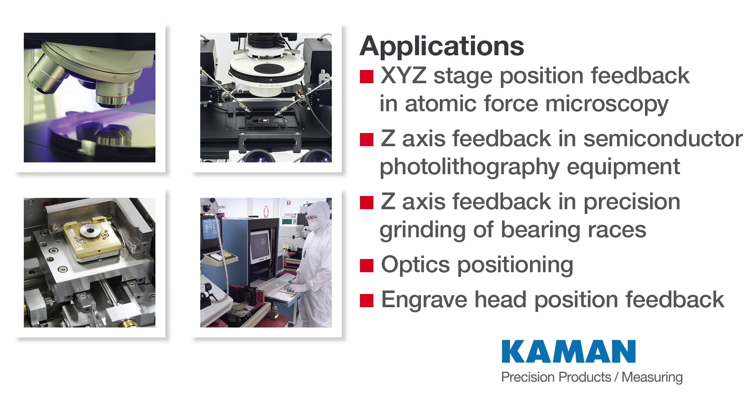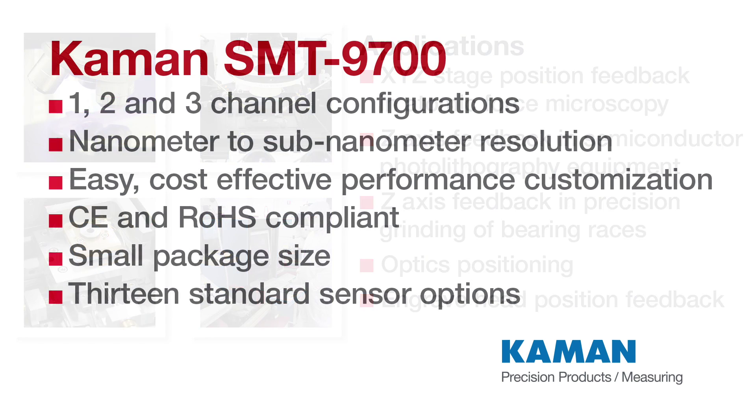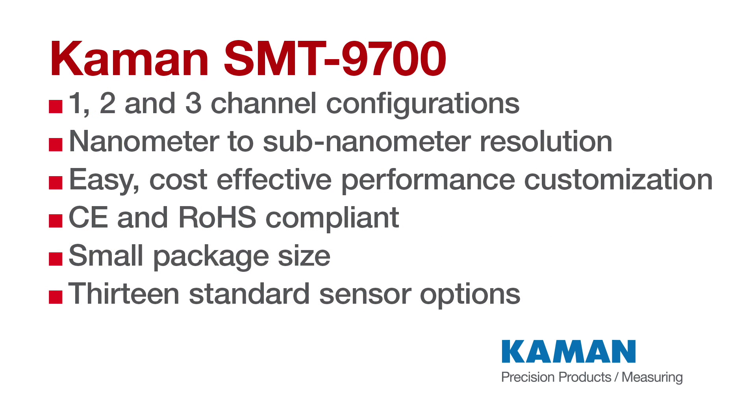It is ideal for applications requiring high resolution position feedback for control, and has been proven in applications including optics positioning in photolithography equipment, XYZ stage positioning in atomic force microscopy, and spindle position in precision grinding of bearing races.